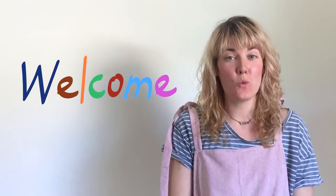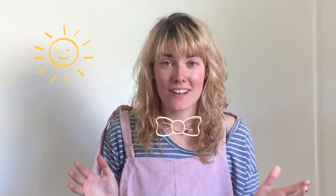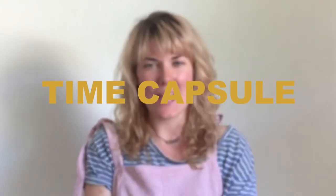Hi! Welcome to Once Upon Our Time Capsule. We are so happy you're here. You're gonna tell your very own story of the past year and make a time capsule to put it in. We'll show you how.